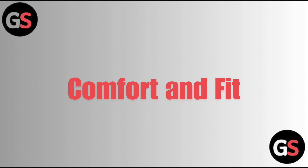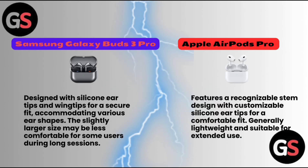Comfort and Fit — Samsung Galaxy Buds 3 Pro are designed with silicone eartips and wingtips for a secure fit, accommodating various ear shapes, though the slightly larger size may be less comfortable for some users during long sessions. Apple AirPods Pro feature a recognizable stem design with customizable silicone eartips for a comfortable fit, generally lightweight and suitable for extended use.